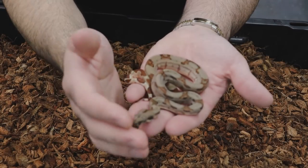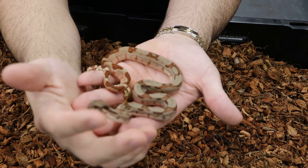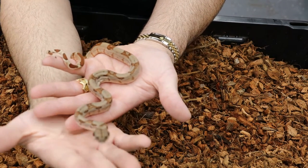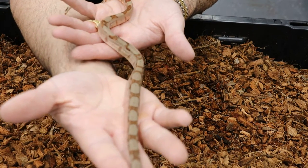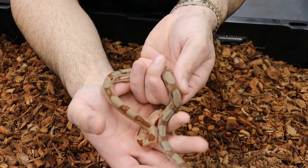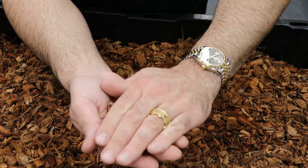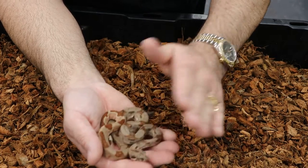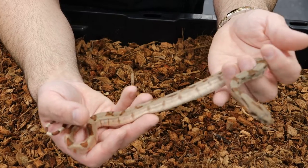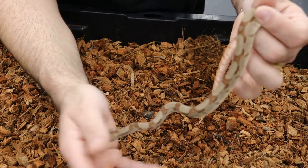One more snake before the final animal — just bringing it back to basics with a beautiful hypo animal. This girl I believe is possibly super hypo and potentially Key West. I have somebody coming on our Patreon calls, Thomas Cobb from Boa Addicts, who works a lot with Key West. I'm going to plan to show him these guys so we can take a closer look, and he'll potentially help me ID a few of them and give us tips on what to look for when identifying Key West in boas. I really appreciate that, and I do appreciate all my patrons.